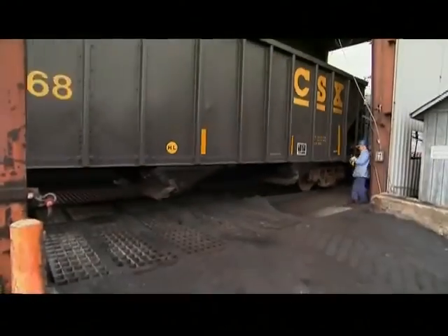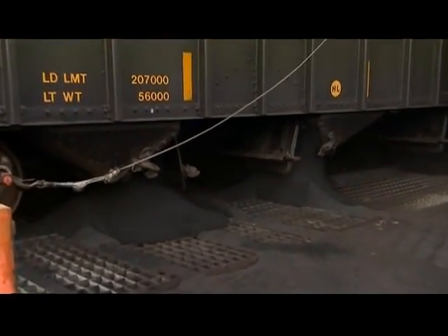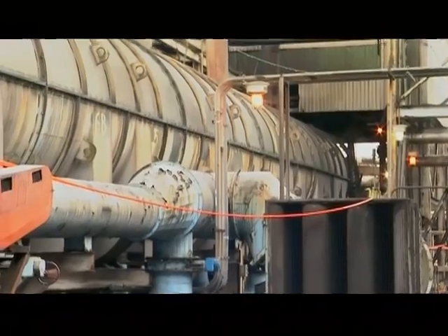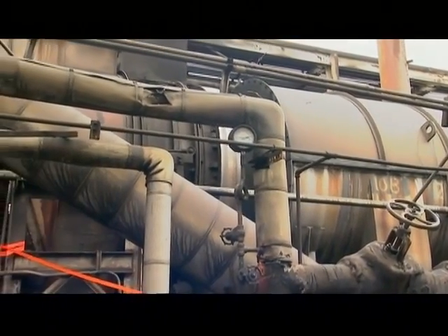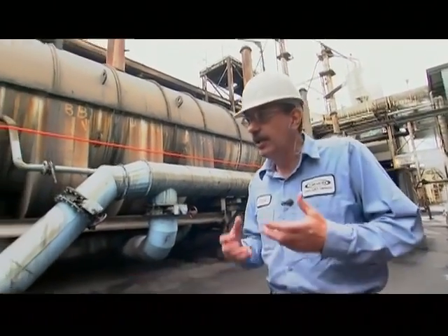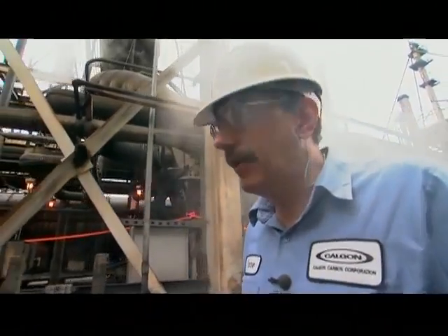How does carbon become activated? At the Calgon plant — the world's largest granular activated carbon plant — it begins with crushed granules of bituminous coal, a hard, low-ash variety. The coal granules go into a rotating 120-foot baker. The primary purpose of the baker is to take a sized coal particle and heat it up in a very controlled fashion such that the volatile matter is removed, and the total heating process takes the material from ambient temperature to roughly 800 to 900 degrees F.